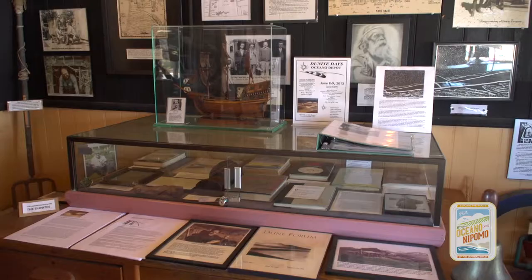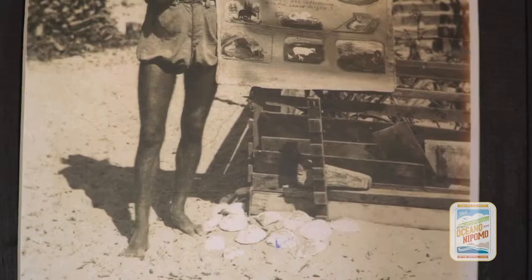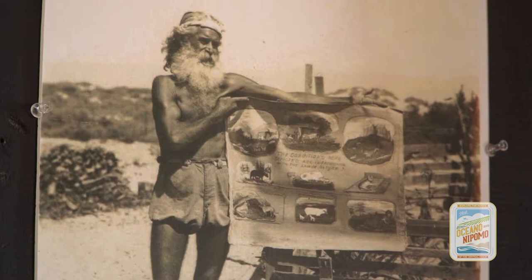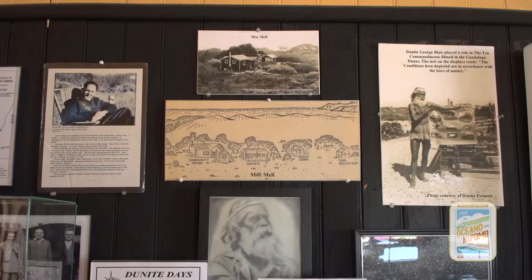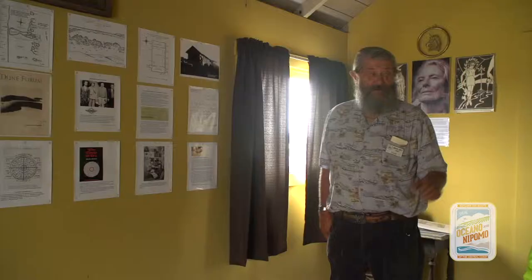There's the history of Oceano and the people that lived here — a lot of very interesting people — and also the Dunites. These are the people who lived in the sand dunes right after the Spanish-American War up until 1974. It was a utopian society and they published their own magazine.